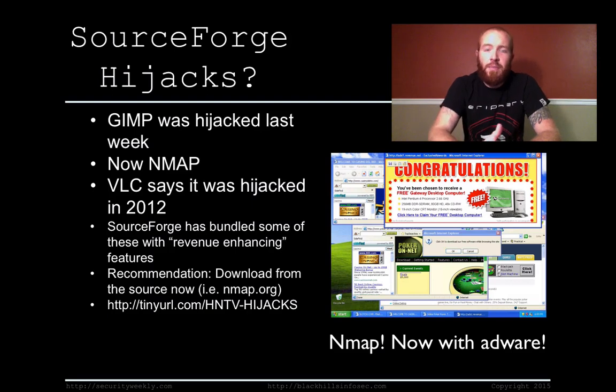This week, NMAP also came forward with the same statement that SourceForge hijacked their account. They said there hasn't been any adware added yet, but who knows — that could be today or tomorrow. VLC came forward with the news that the same thing happened to them back in 2012 — same thing, hijacked, adware added in.